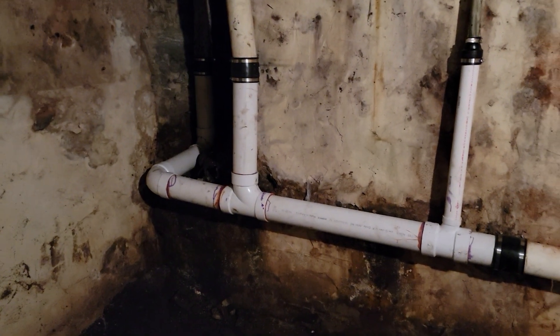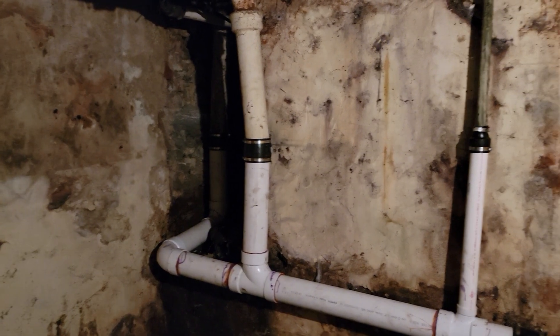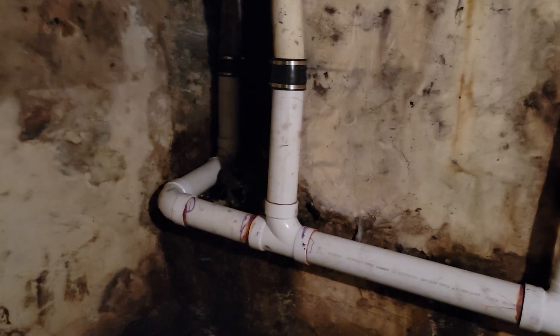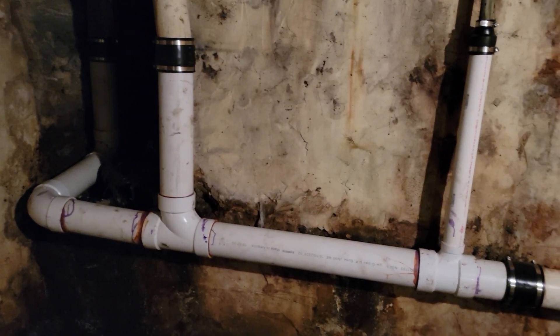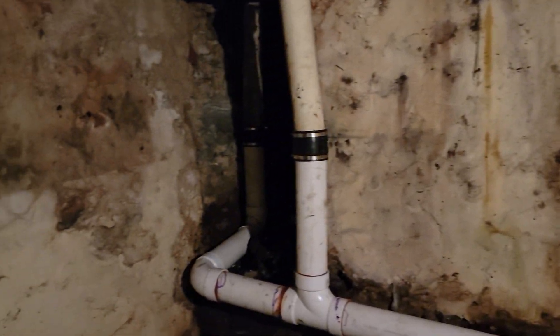In just a second or so, we're going to start flushing the toilets upstairs. I can hear them flushing the toilets now. And with them flushing the toilets, you can clearly see that there aren't any leaks or anything like that coming from any of the work that we've done.